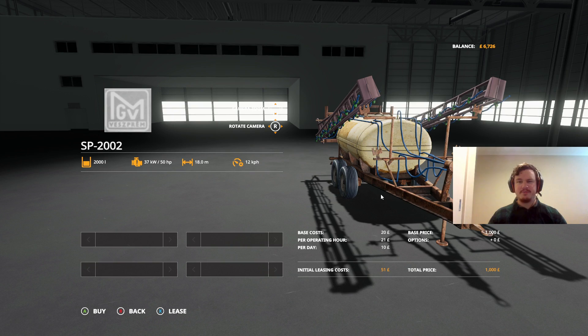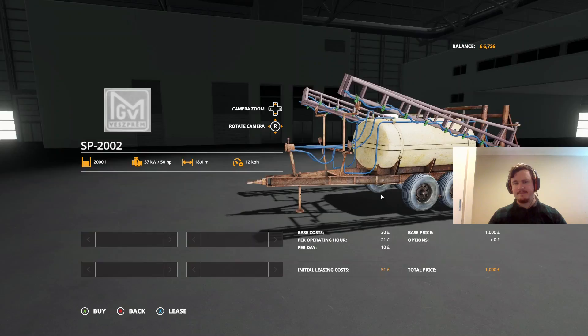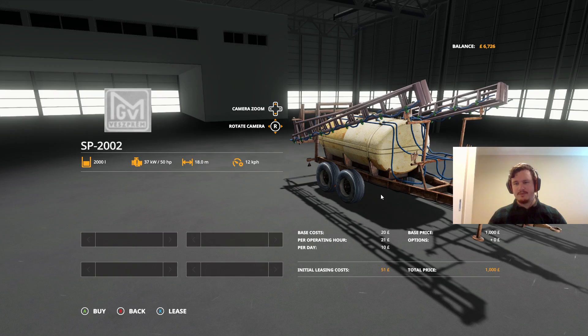It does have an 18 metre working width, so probably only a couple of passes along our field and we should be golden. That's really exciting. I'm going to go ahead and buy this and we'll get it back to the farm.